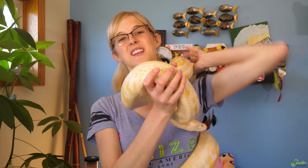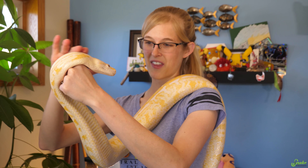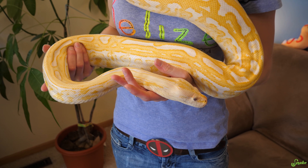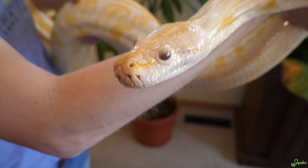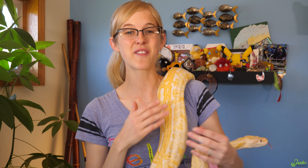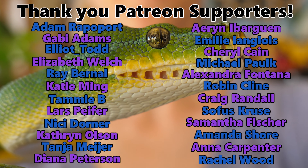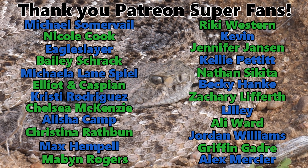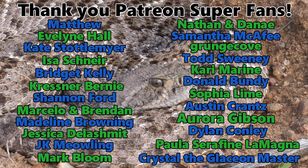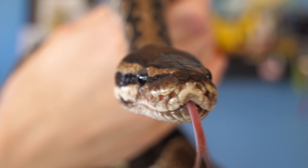The video ends with Popeye, their albino labyrinth mutation Burmese python — another great example of a snake with well-visible heat-sensing pits. Thanks to all Patreon backers for their support, and to viewers for watching. The host hopes everyone learned something new from this pit organ video.